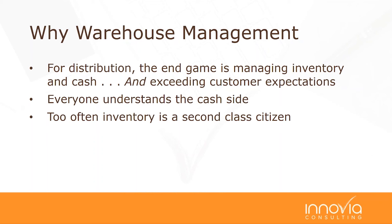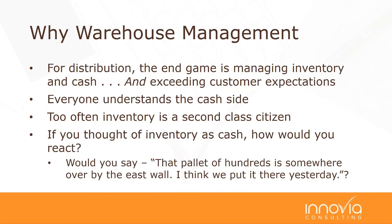A famous distribution guru named Gordon Graham used this analogy that I learned from him: if you think of inventory as cash, it makes things different. How would you react if someone said, 'that pallet of hundreds is just somewhere over by the east wall—I think I put it there yesterday'? I've always found that illustration illuminating. Your inventory really is a pallet of dollars—it's an important asset sitting out there.